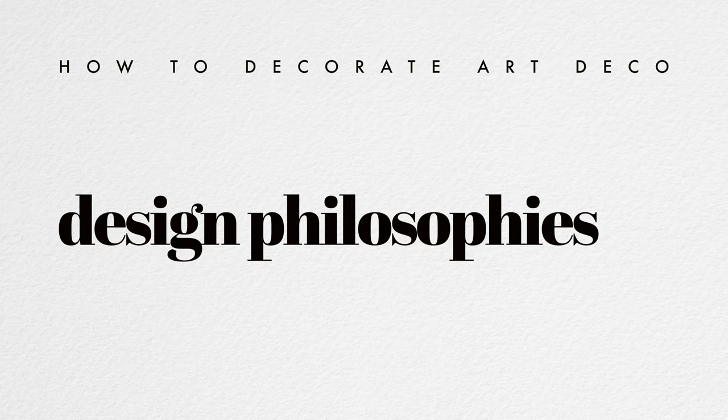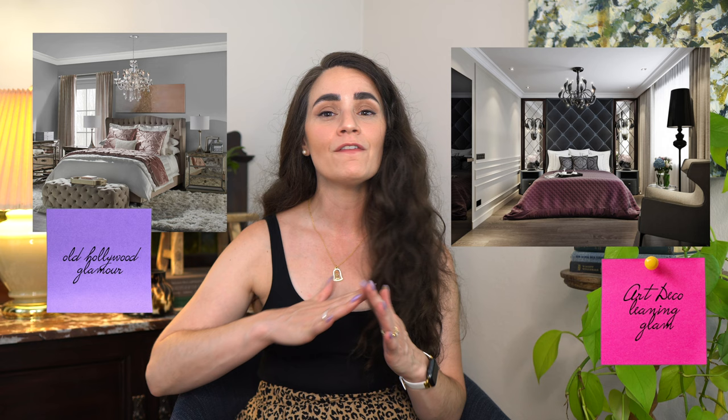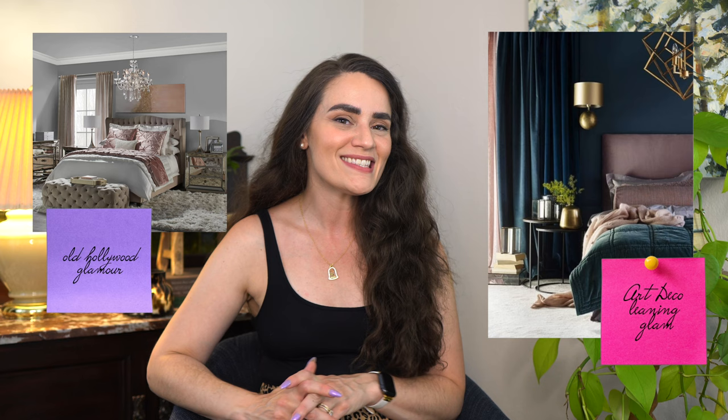Now let's talk about design philosophies to keep in mind if you're pursuing art deco in your home. I like to nudge you toward grown-up glam — a little more timeless. Take the palette to a bolder place and really find your design style. Mixing glamorous art deco pieces with some more traditional wood pieces can create a more mature version of this style, bringing you into a more contemporary fresh zone.